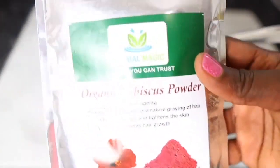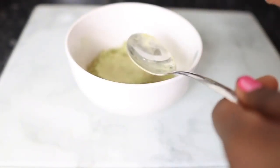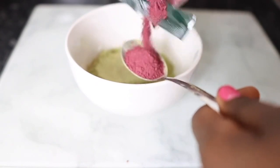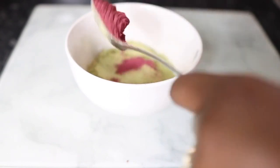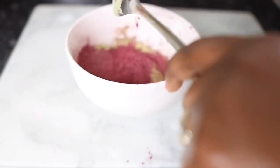Now I'm going in next with some hibiscus powder. Hibiscus stops hair loss, it makes your hair look very healthy and luscious, it prevents premature greying, it thickens hair and adds volume, and it treats dandruff conditions against frizz, dryness, and breakage.